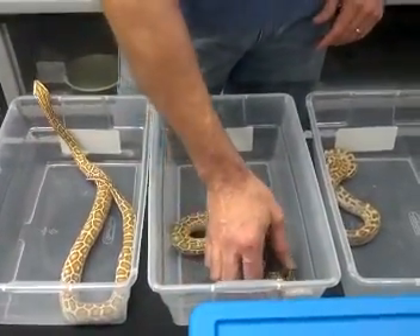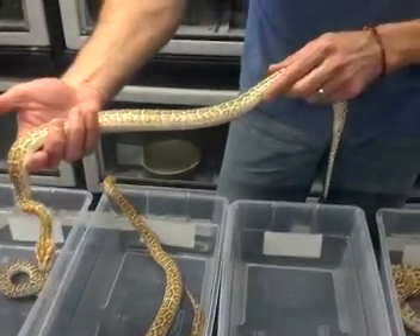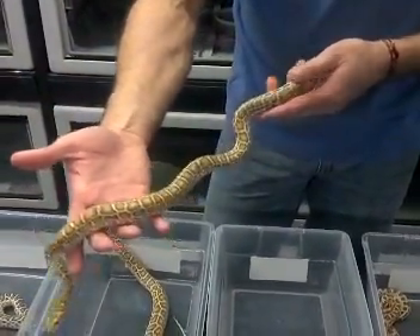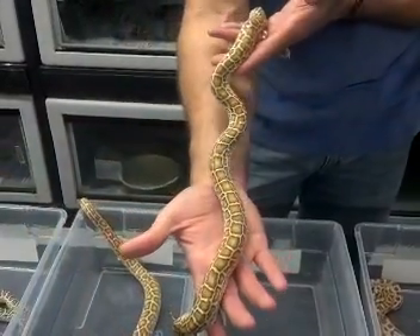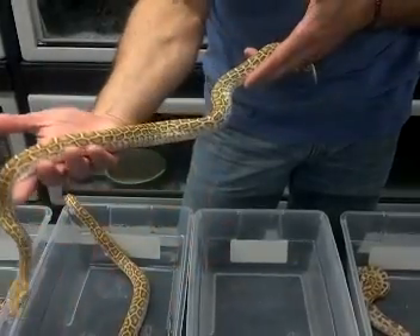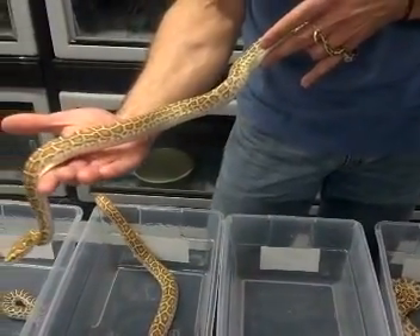Next to this one, we've got the hypo that's het for granite. You can tell because of a more broken-up pattern on the side — it becomes a very obvious het as well. You can't look at the back pattern so much like you can on a normal Burmese python to see the het granite influence. You kind of have to go to the side and check out the sides a little bit, and you can see that extra broken-up pattern there.